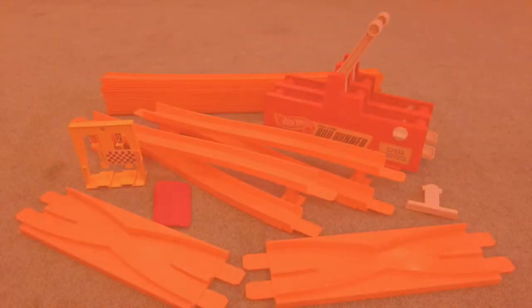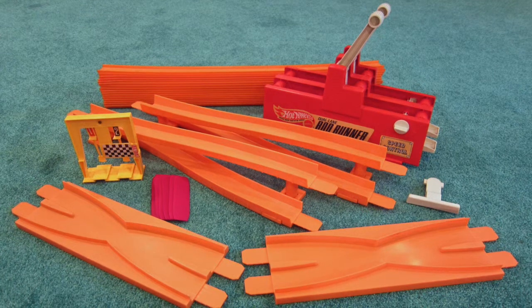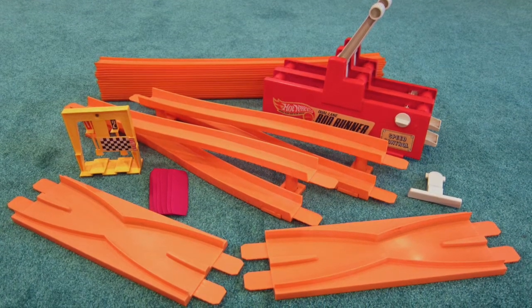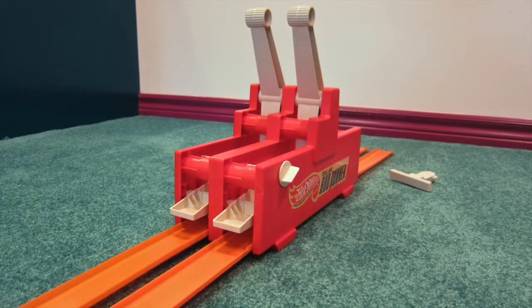This is a custom track, the 1971 Hot Wheels Zig Zag Boom drag set. It comes with 32 feet of orange track, one dual lane rod runner with fair start t-bar, two crossovers, two danger changers, six joiners, and one finish gate.